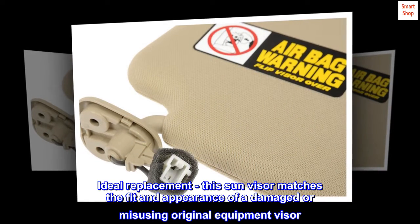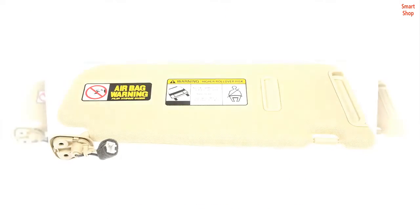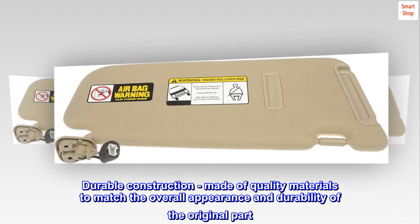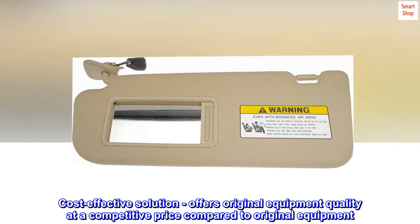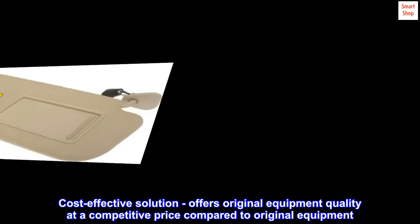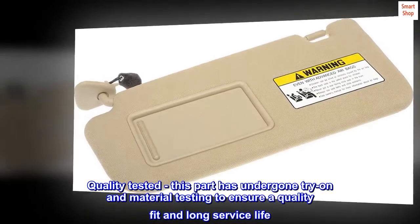Ideal replacement: this sun visor matches the fit and appearance of a damaged or missing original equipment visor. Durable construction, made of quality materials to match the overall appearance and durability of the original part. Cost-effective solution, offering original equipment quality at a competitive price. Quality tested: this part has undergone try-on and material testing to ensure a quality fit and long service life.